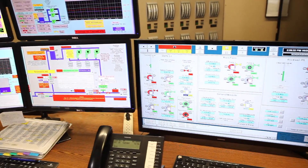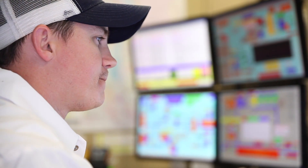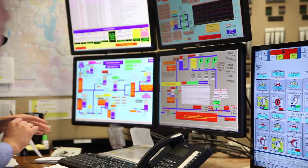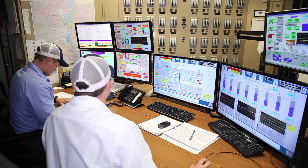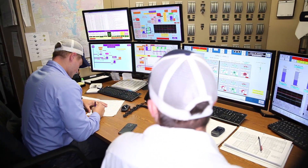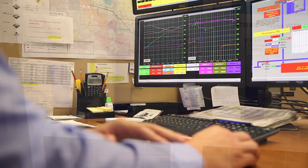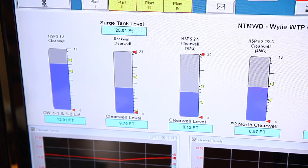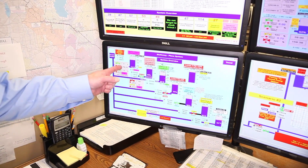Distribution of water to our member cities and customers is carefully monitored in a control room to make sure we're transporting the amount of water each community requests to meet their customers' needs. The control room operations are vital to ensure adequate water supply with no gap in the tap. The control room operates 24 hours a day, seven days a week, with a pair of operators whose primary duty is monitoring and controlling the transmission system. This screen represents storage tanks of some of our member and customer cities that we monitor during the course of the day to ensure they have adequate water supply.